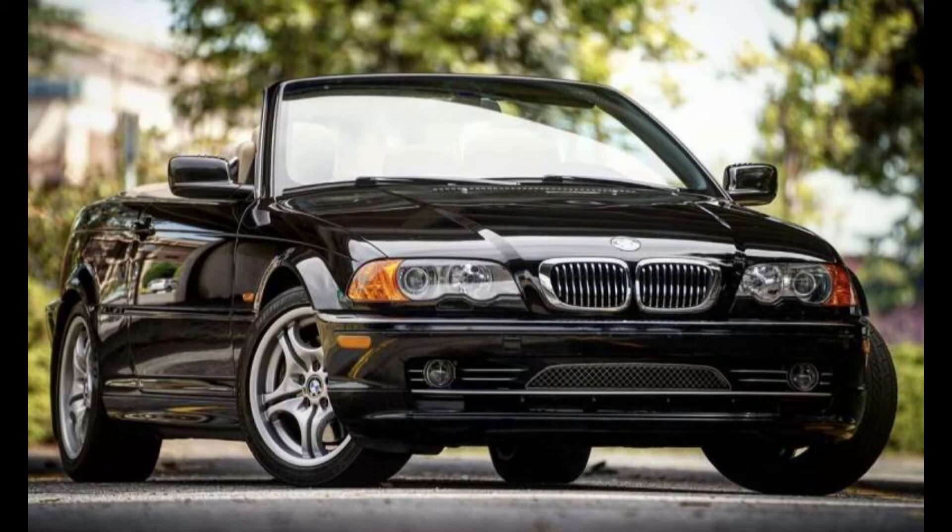A year ago, while backing out of my driveway, my automatic transmission lost reverse. The automatic transmission in that year of vehicle is known to be pretty weak. Some didn't even make it to 100,000 miles before losing reverse, and so after doing quite a bit of research I decided to put in a manual transmission.